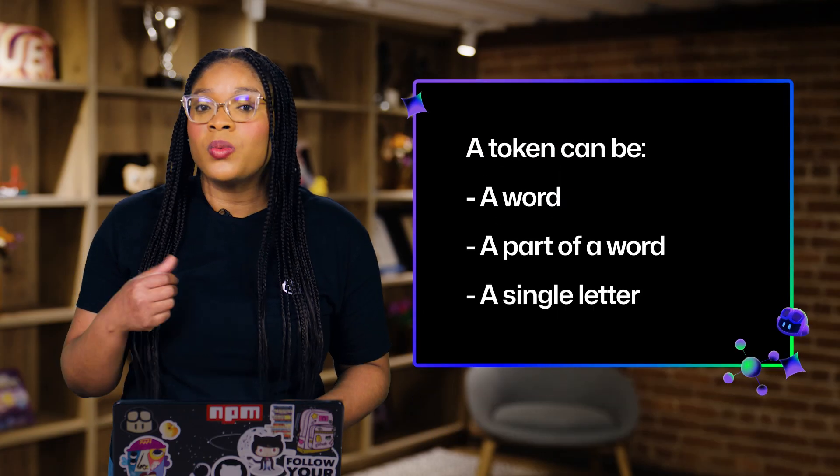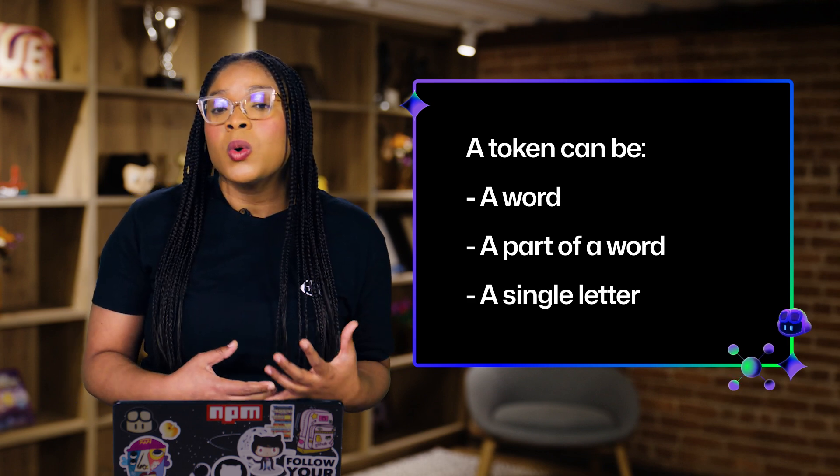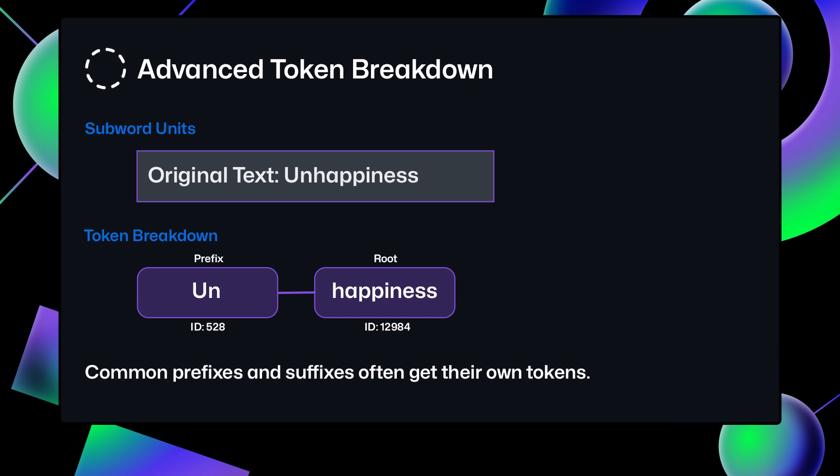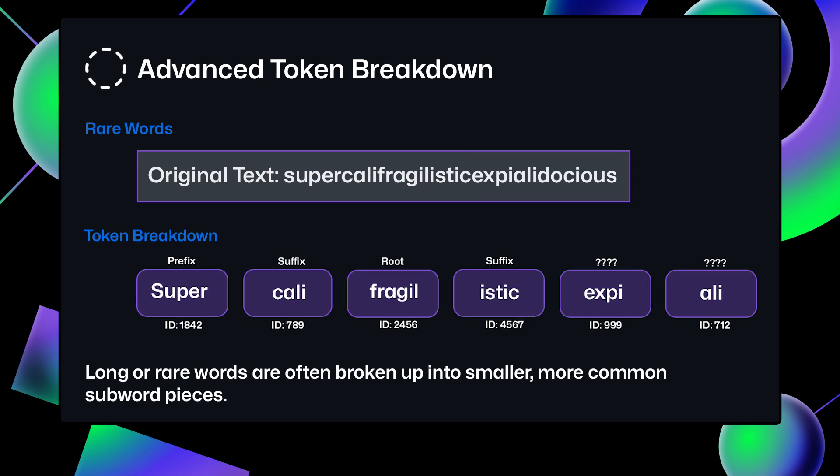In the world of LLMs, text is broken down into units called tokens. A token can be a word, a part of a word, or even a single letter. The AI model processes tokens to generate responses. The number of tokens you use with an LLM can impact its response — too few tokens and it may lack context, but too many and it might get overwhelmed.